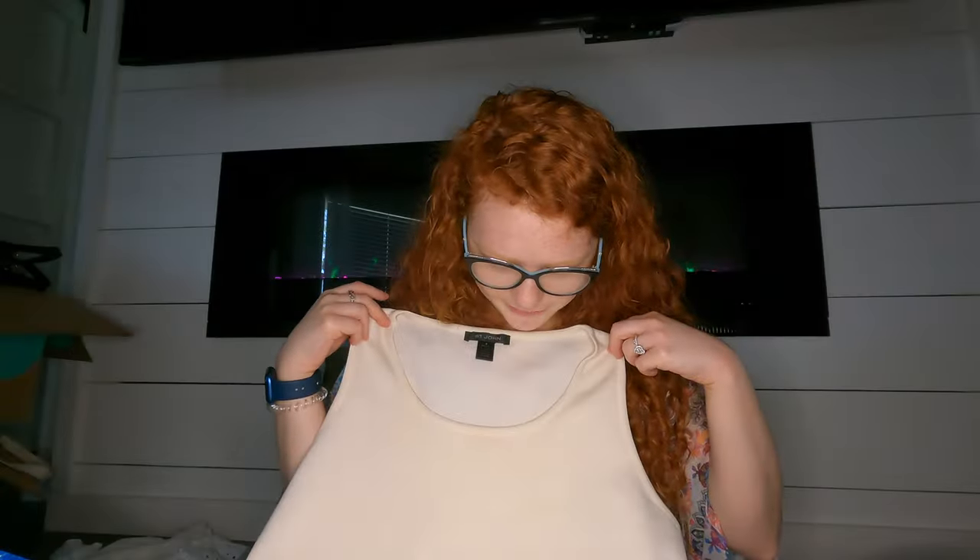I found a St. John tank top in small. Their tank tops don't always do that well and I'm seeing a stain now, so I'll have to soak it.